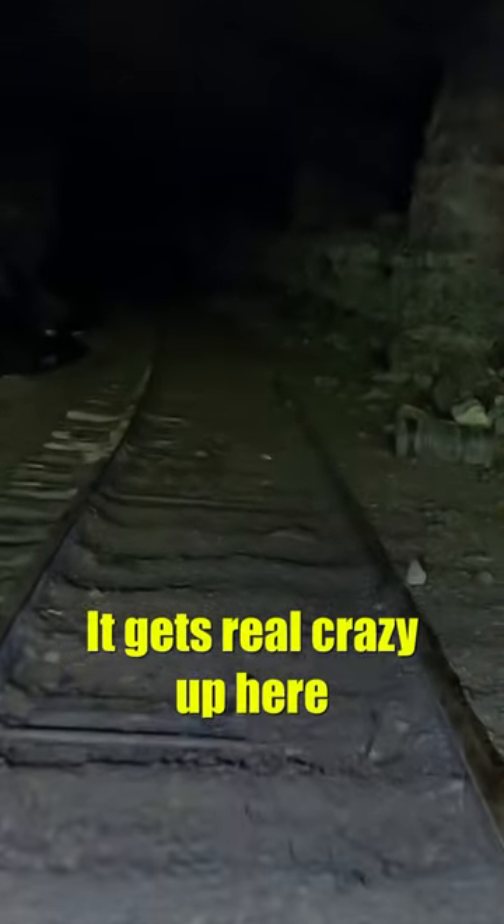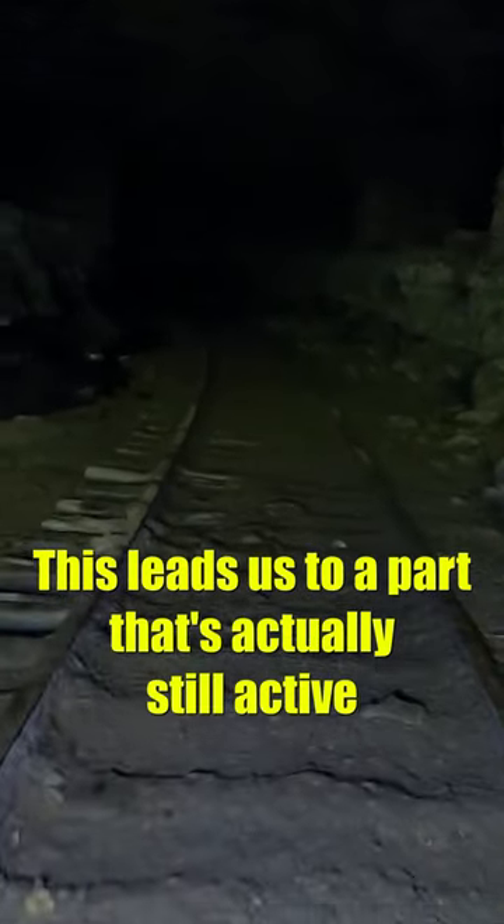Exploring some abandoned mines. It gets real crazy up here because this leads us to a part that's actually still active.